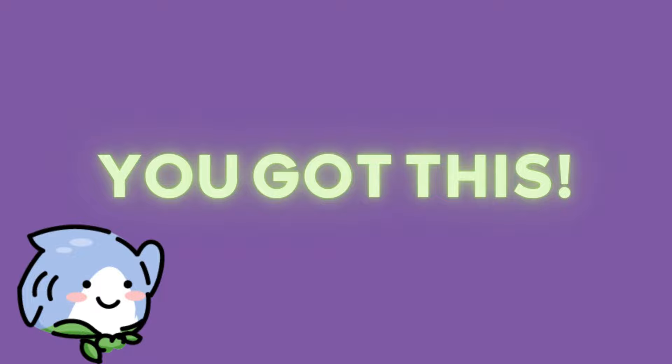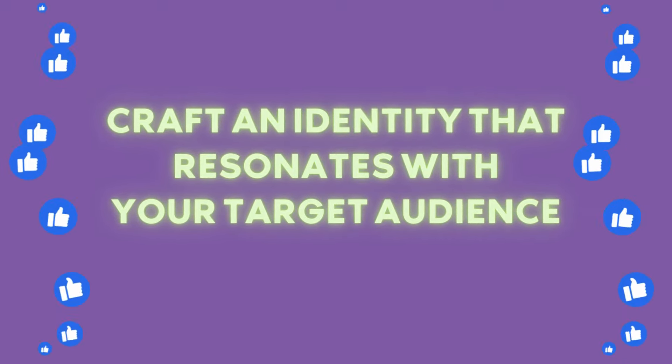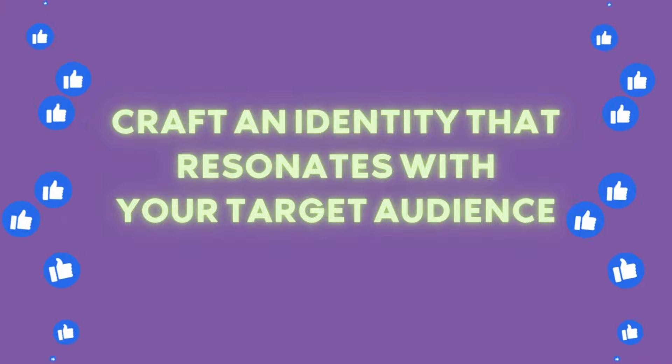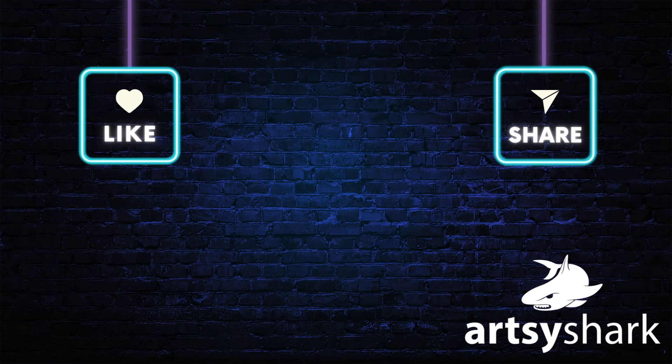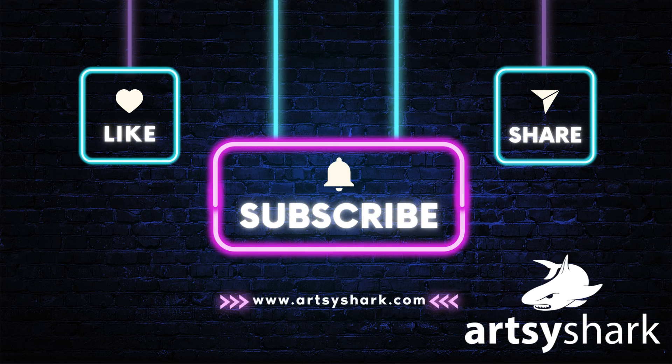Creating a memorable artist brand is going to make your work stand out and be instantly recognizable. It's about crafting an identity that echoes your passion and resonates with your audience. Remember: consistency is your superpower here. From your business name to your emojis, let every element tell the story of your artistic journey. Thanks for watching — hit the subscribe button to get more content like this about the business of art. Hit the link in the description to subscribe to our email newsletter, be the first to know about new calls for artists, and get free tips and tricks on business and marketing straight to your inbox.